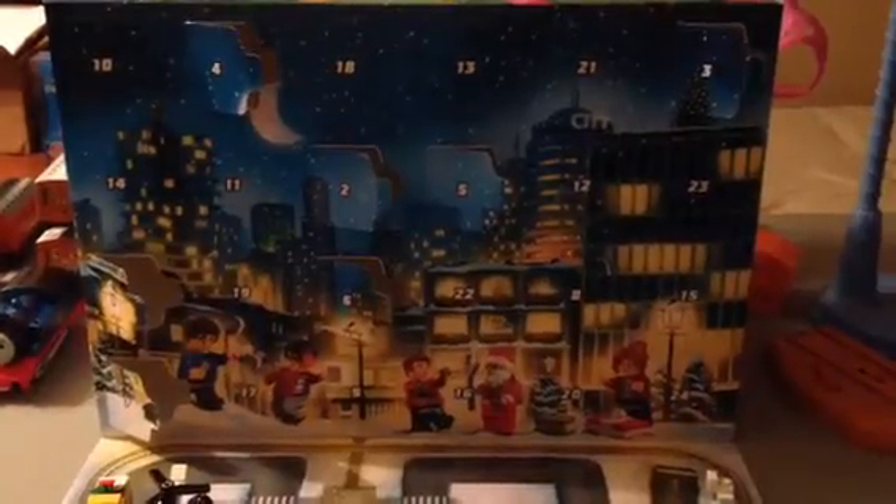Hey, everybody! Today, let's see what's inside number eight. It's a Christmas tree.